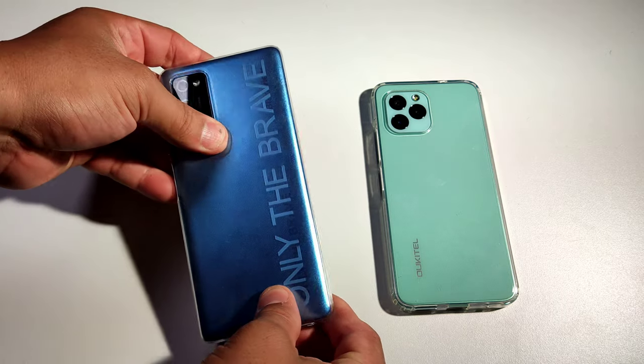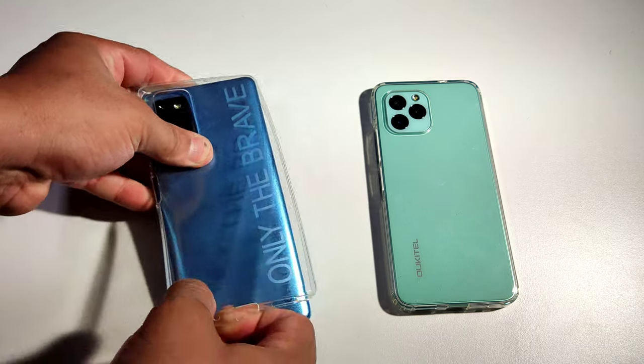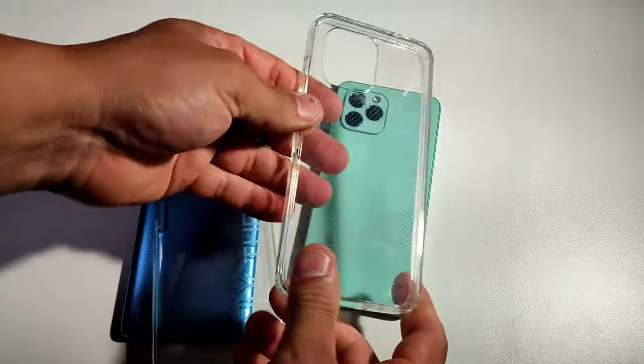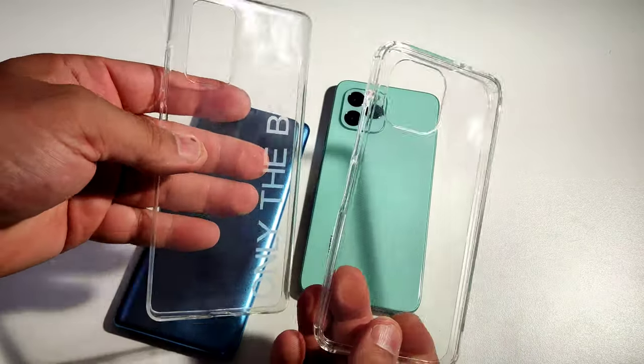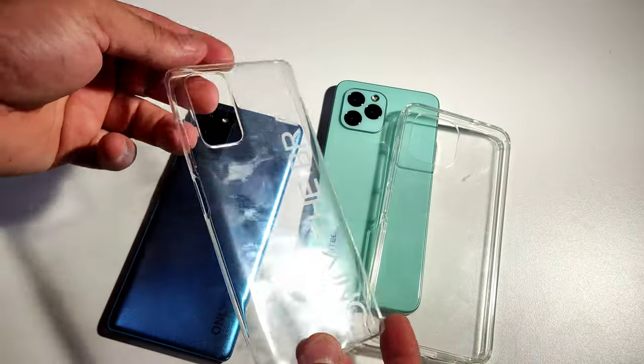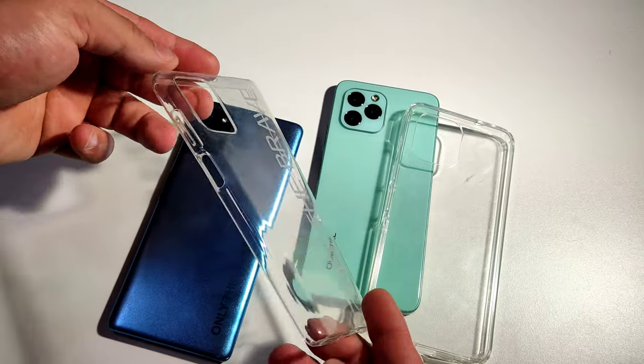First of all, let's take out the cases — this one comes with a case right on top, and this one as well. If you guys can see, this case is way stronger. Look at this, way stronger than this one. This one is a little bit on the cheaper side.